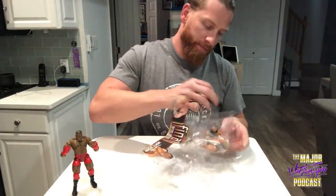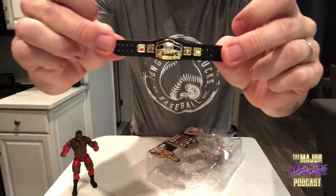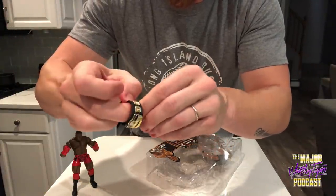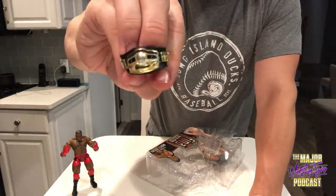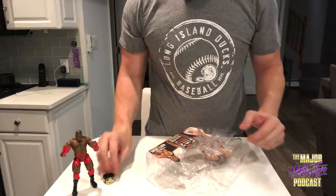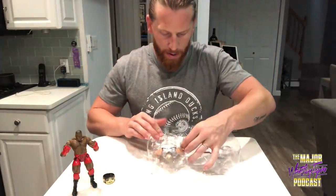All right, let's get on to Slappy. First off — sweet accessory — that traditional ten pounds of gold NWA Championship. That's a great accessory. I mean this alone, belt seekers look for this on eBay, you can sell this alone for 20 bucks. Great looking belt, classic belt, iconic belt — awesome accessory.